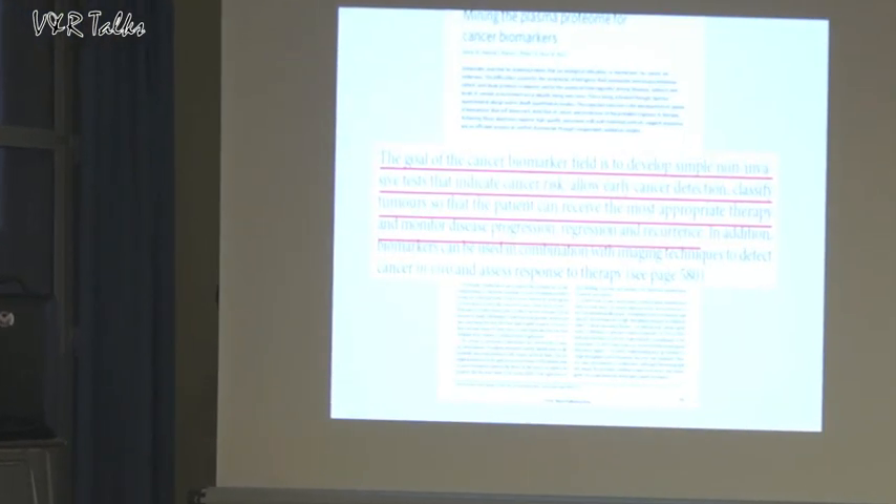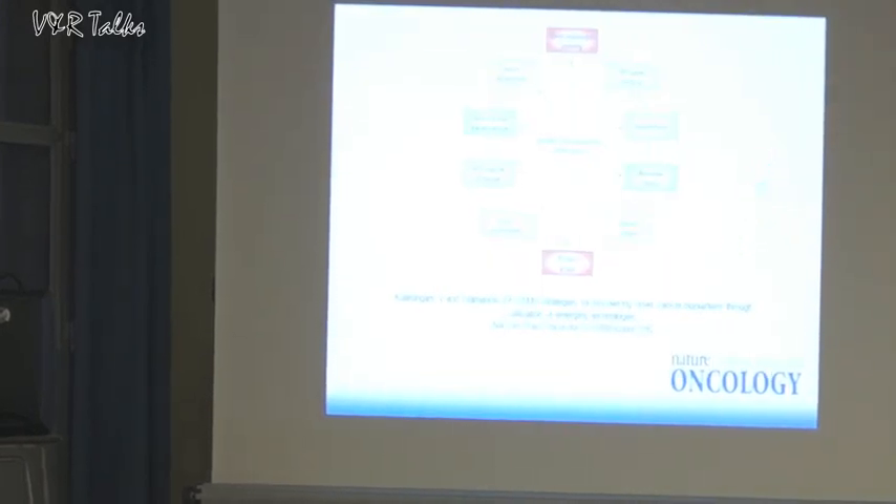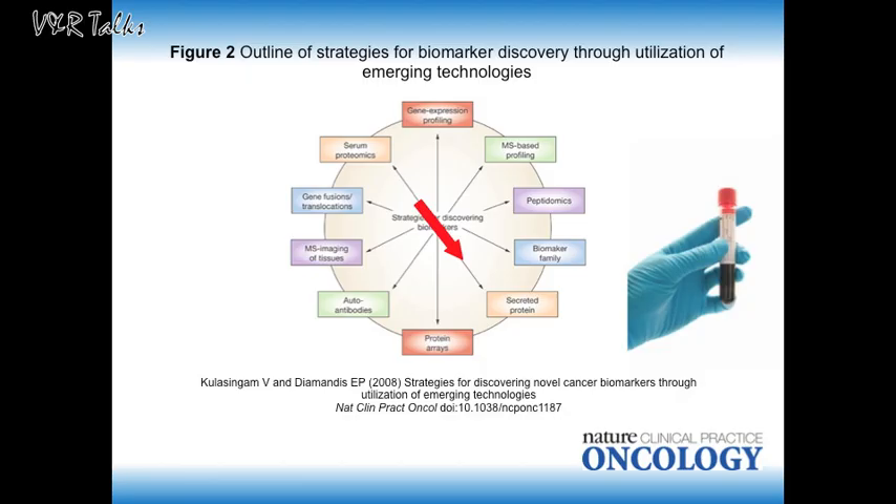In my lab, we were particularly interested by cancer biomarkers, which are proteins secreted in the bloodstream.